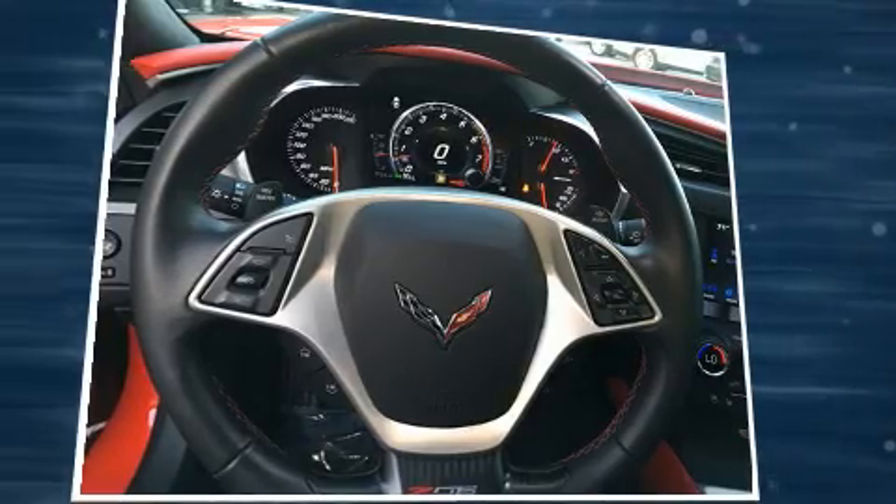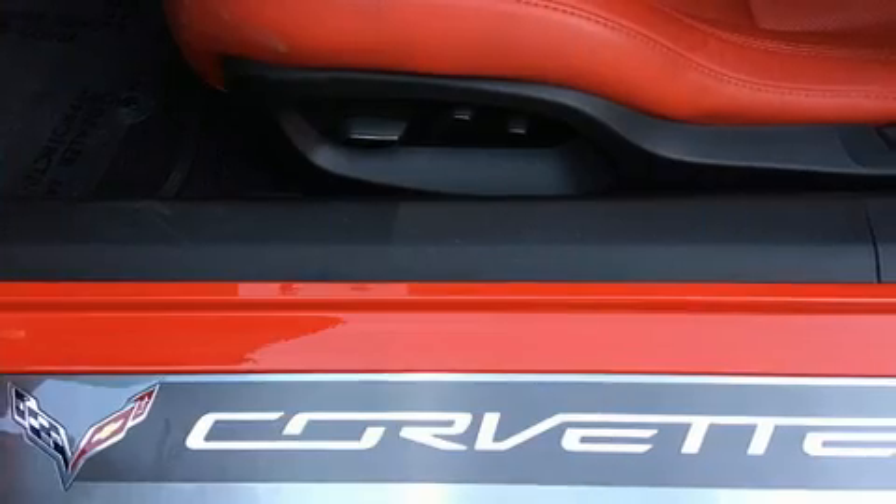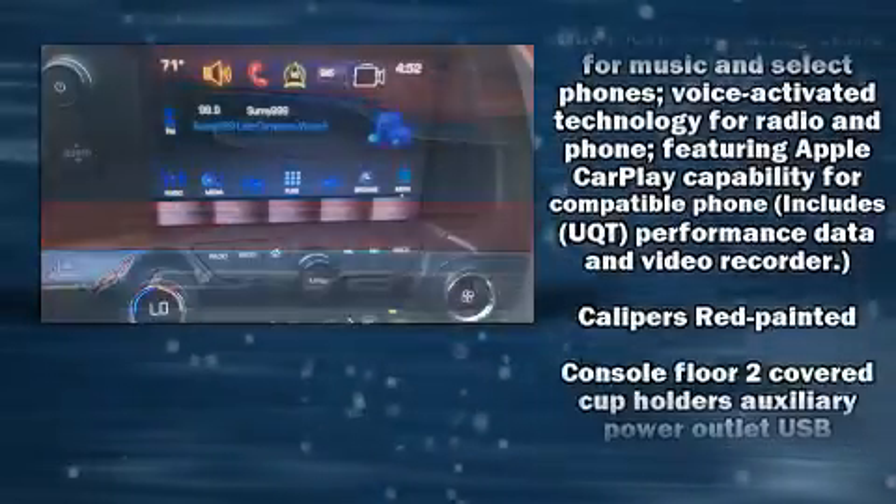It's equipped with tons of terrific amenities, but it won't break your budget, like power windows, mirrors and seats, a leather steering wheel, heated door mirrors, and much more.